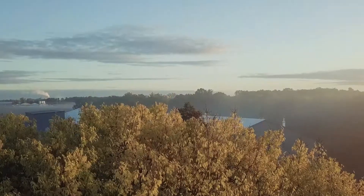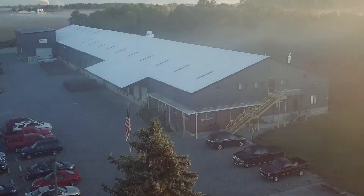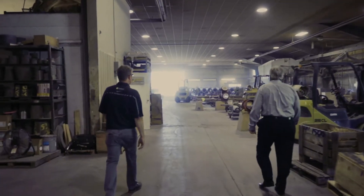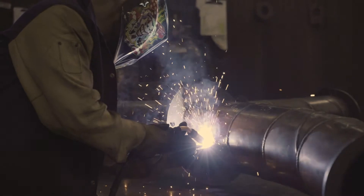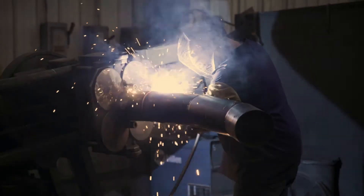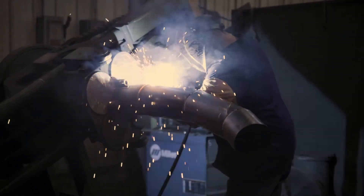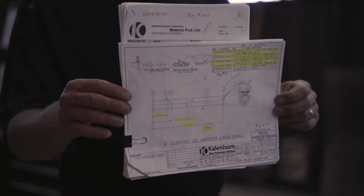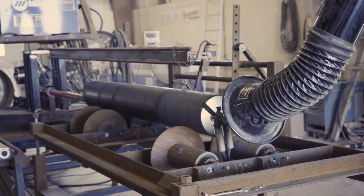We didn't come by this expertise overnight. Drawing on a 100-year tradition, Kalenborn works side-by-side with customers to develop a deep understanding of the challenges they face. With a laser focus, we design wear solutions that can significantly reduce lifecycle costs. Whether it's the lining of a transfer point in mining or a steel mill flume, our custom solutions build in longer service life and more cost-effective operation.